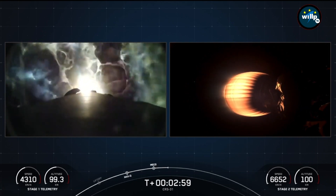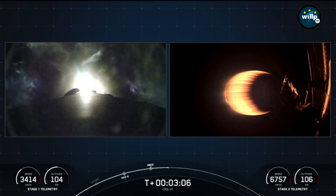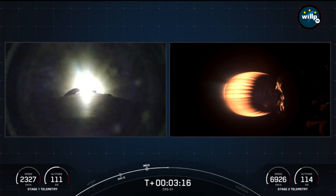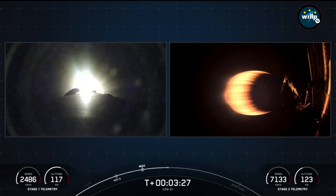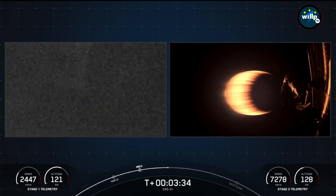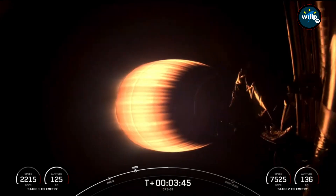If you're just joining us, the first stage on your left is in the middle of its boost back burn, which is the first of three burns designed to take the first stage back down to Earth, to our landing zone one. And the second stage is in its burn, carrying Dragon and the CRS-31 mission towards its intended orbit. Stage one boost back shutdown — that was the first of three planned burns of the first stage. In about three minutes, there will be two additional burns: the entry burn and the landing burn, to bring it back down to land at landing zone one at Cape Canaveral.